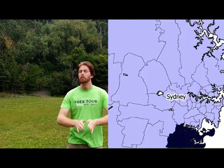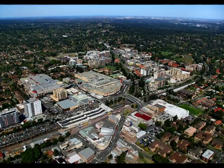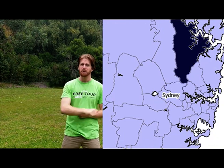If you hear someone in Sydney refer to the Shire, they're probably referring to Sutherland Shire. But what if I told you there's another Shire in Sydney — Hornsby Shire, the Bushland Shire. It's the biggest local government area in Sydney, stretching all the way from Wiseman's Ferry in the north to the M2 motorway in the south.